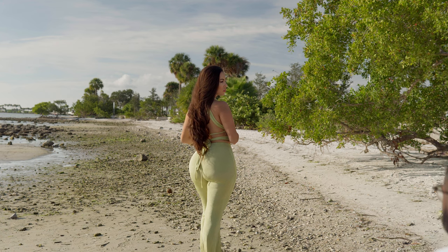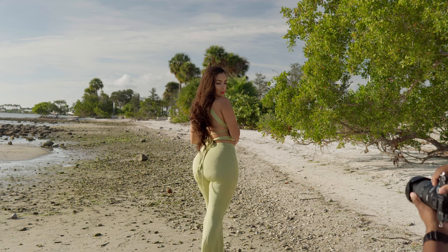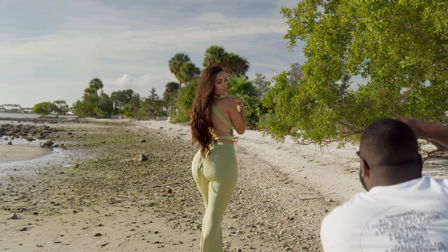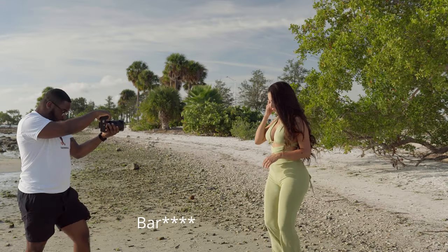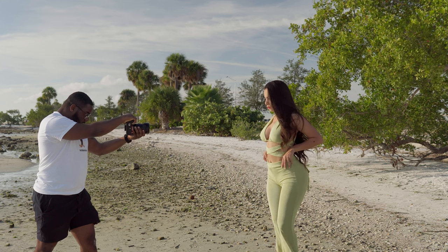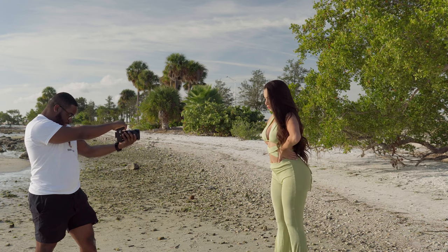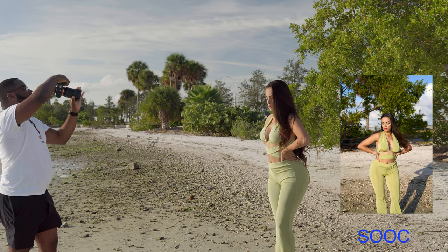We moved down more into the beachy area closer to the water to try and get that more glowy sun look, and I think these turned out pretty great. I bought a flash but I decided to go natural light and embrace the harsh shadows. Utilizing this Sony a7iii, I knew I'd be able to recover a lot of detail in both the shadows and in the highlights.